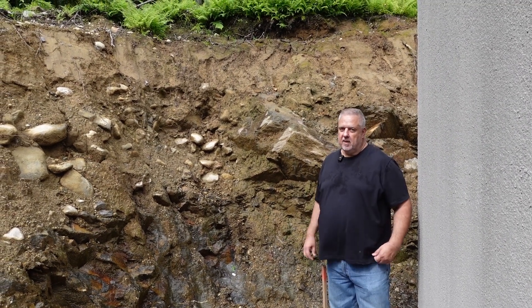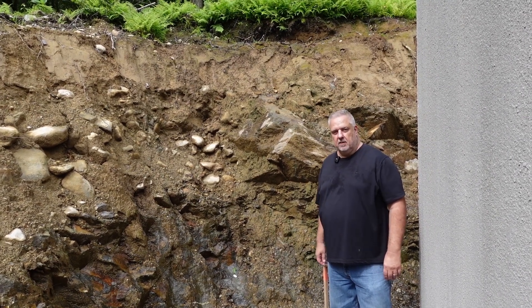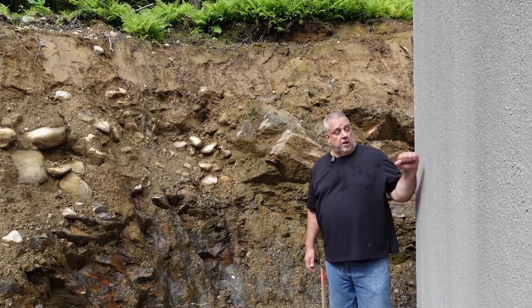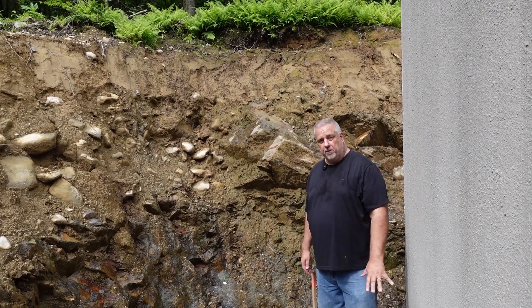Steve, Basic Architect, out here at our off-site build project. You can see we have our 10-foot Superior Walls in. They're on the stone footing.